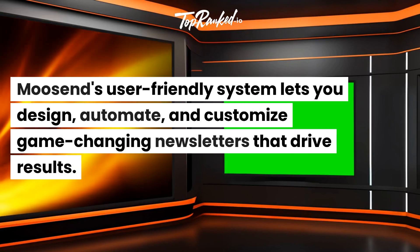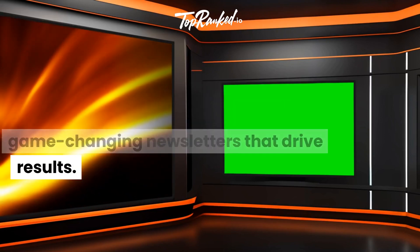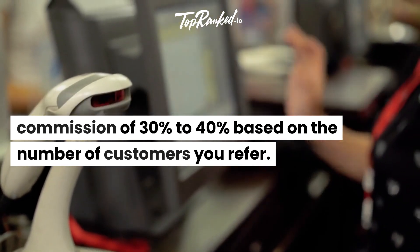Moosend's user-friendly system lets you design, automate, and customize game-changing newsletters that drive results. And here's the best part — you earn a juicy commission of 30% to 40% based on the number of customers you refer.